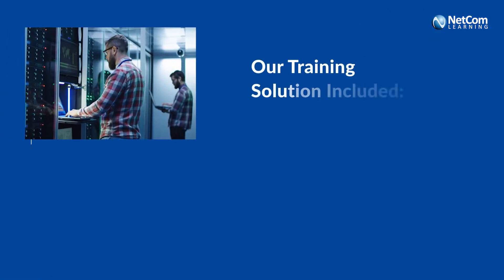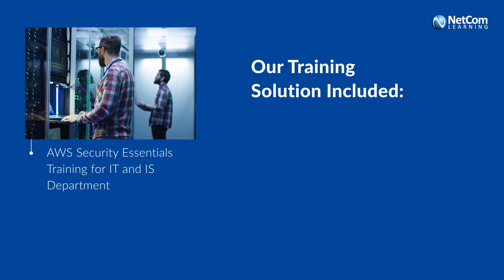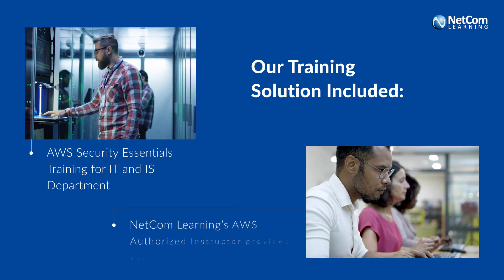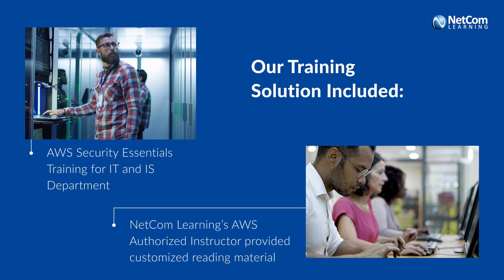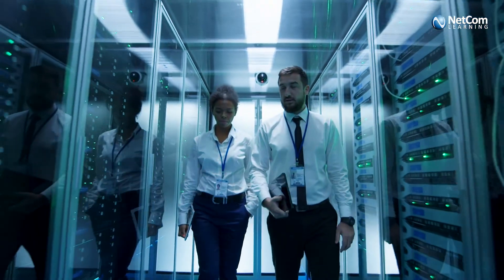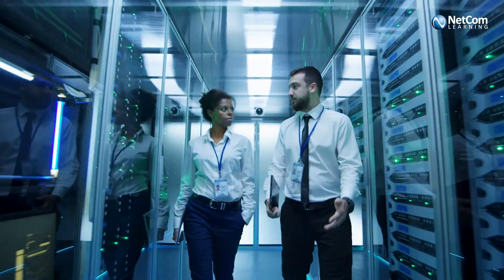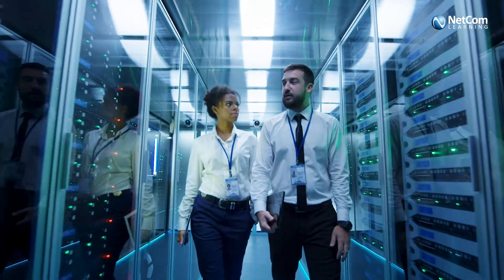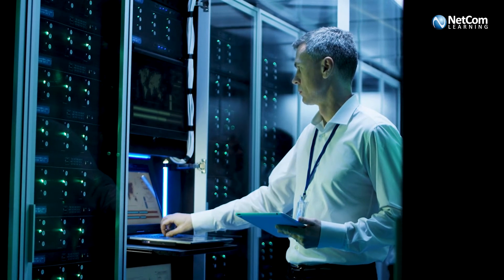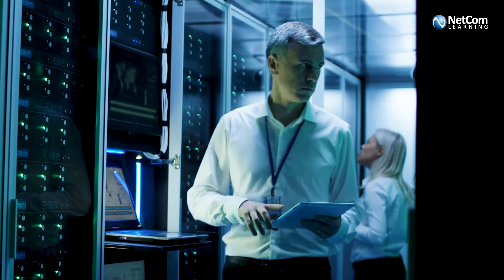We delivered AWS Security Essentials training for the information technology and information security department of the company. Netcom Learning's instructors provided customized reading material to support learners during their training. By the end of the training, the learners had a complete understanding of AWS infrastructure covering all aspects of end-to-end software and hardware security.